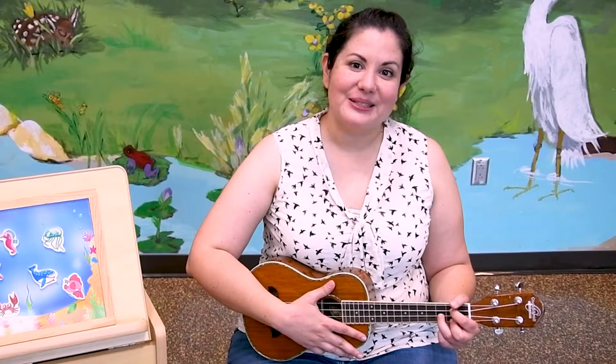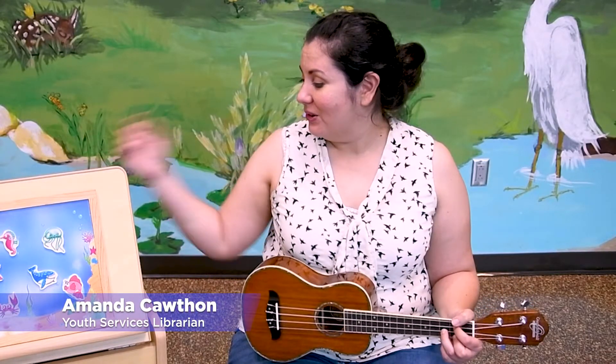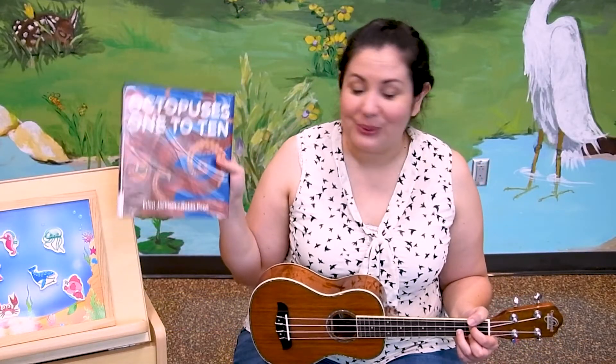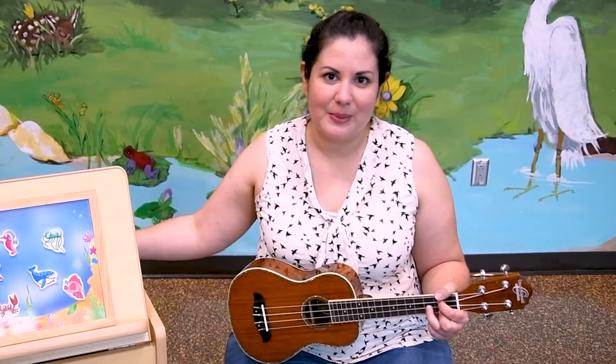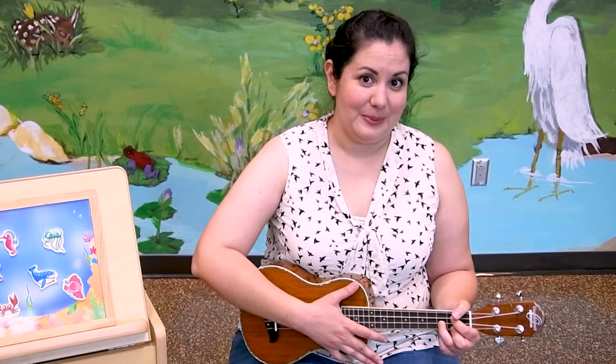Good morning and welcome to Online Storytime with the Pflugerville Public Library. My name is Amanda Cawthon and I'm one of the librarians here. Today we are going to read a super fun book about octopuses, sing some songs, and do some activities about ocean animals. But first, let's sing our welcome song.